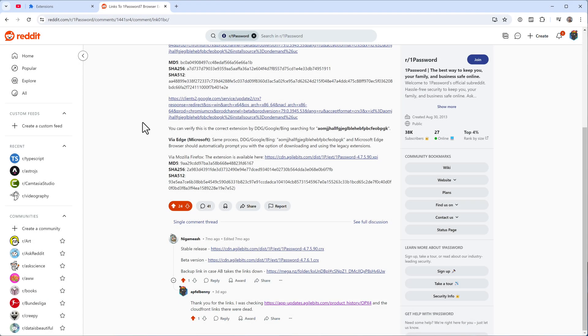A few more tips for the future: Agile Bits may disable these download links, saying the versions are too old and pushing you toward a subscription. If that happens, you'll need other sources. One option is to use a Chrome profile where you already have the official extension installed.